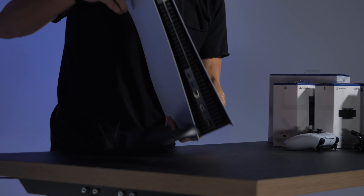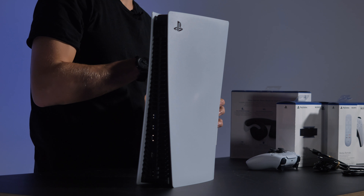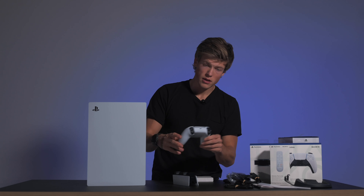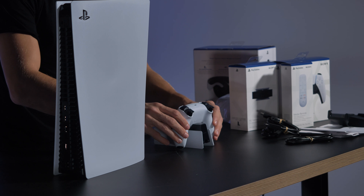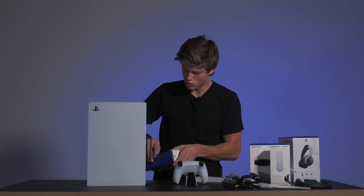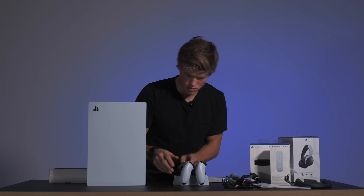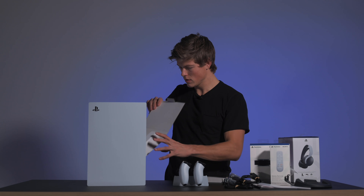Så nå skal vi sette den opp og gå inn og se på ekstrautstyret. Her har vi en charging station med ledning – en ladestasjon. Du setter kontrolleren bare på sånn her, da lader den. Nå spiller man jo online på grunn av korona, men når man kan treffes er det en fordel å ha to spaker. Da setter du bare den andre på lik linje, og da lader dem begge to samtidig.